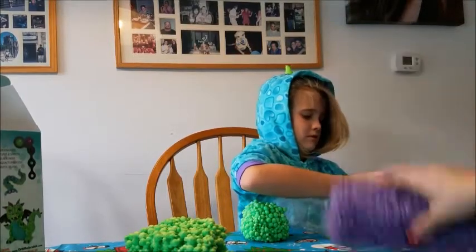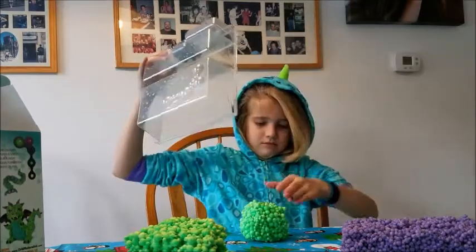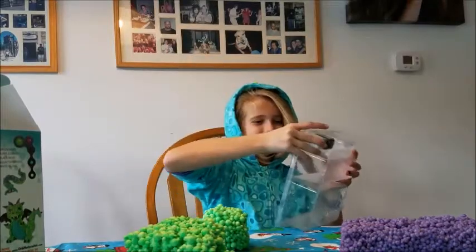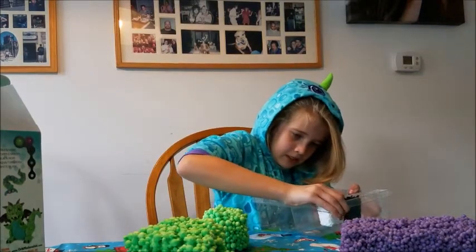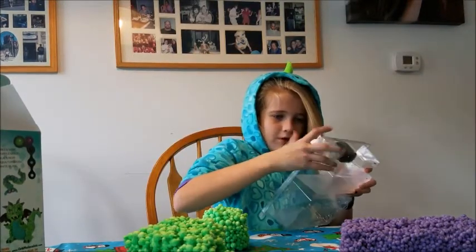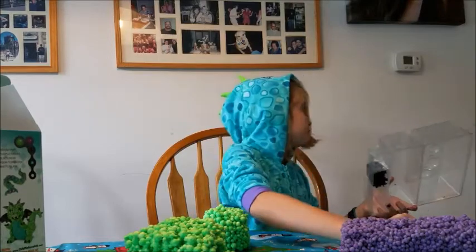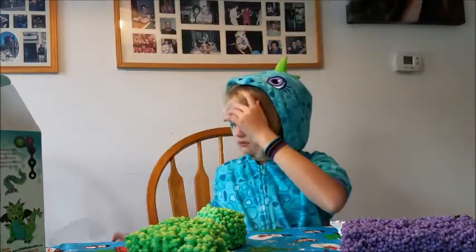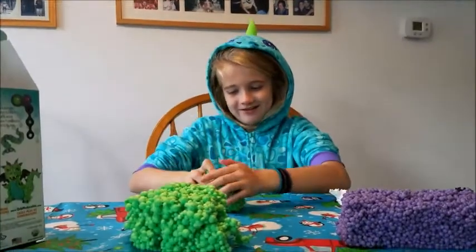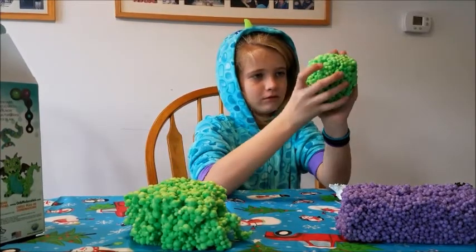It doesn't seem to be sticking to the table either — that's excellent. The package says: squeeze, construct, decorate. So she's making the head first — rolling it like a ball, like making a meatball. You don't want to flatten it into a meat patty, so you keep it as a ball.